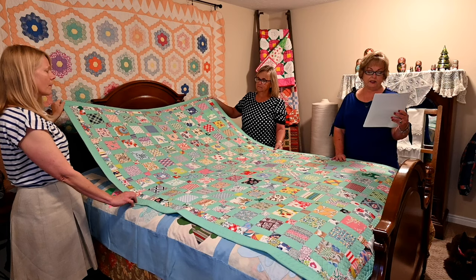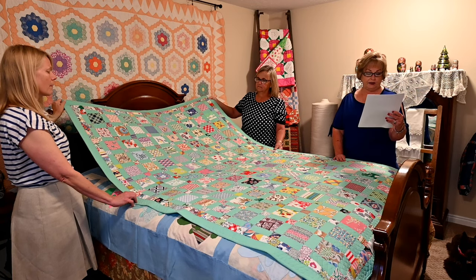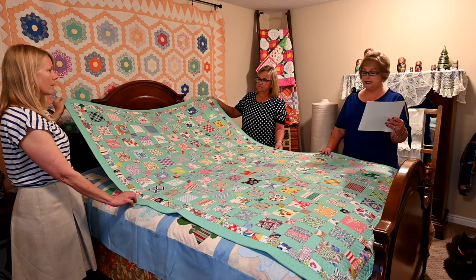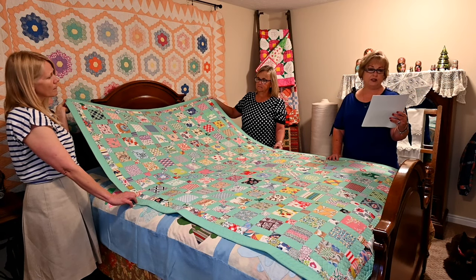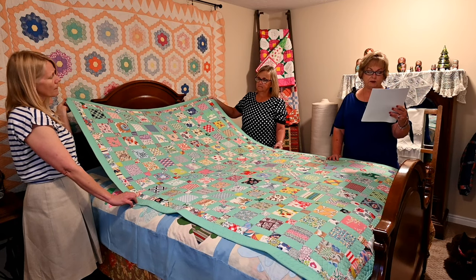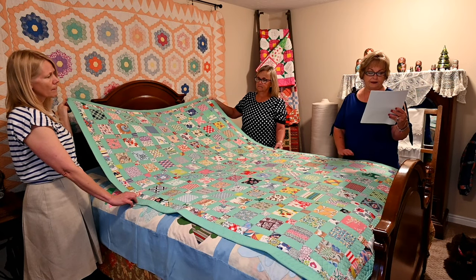Manufacturers noticed this and saw an opportunity for promoting the use of feed sacks, and began producing them in solid colors. Around 1925, colorful prints, as represented in this quilt, began to appear. Women at that time used them for making dresses, aprons, shirts, and children's clothing. All scraps were cut into squares and triangles of all sizes and used to make quilts. Nothing was wasted.